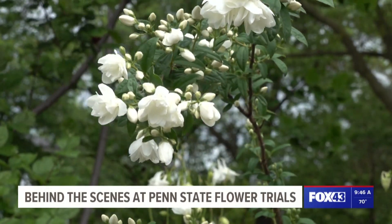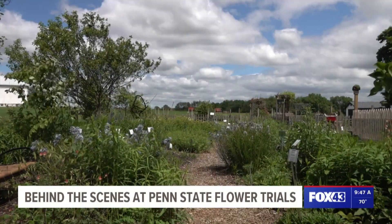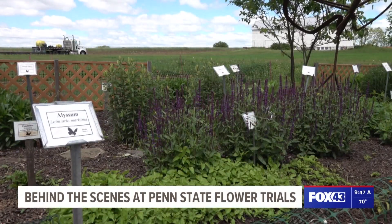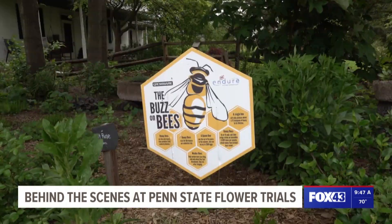Collins says this spot is one of the best kept secrets of Lancaster County and should be on everyone's list to stop by this summer. Even if you just have a few minutes to stop by, it's something that's really nice to be able to do and just kind of get a glimpse of what's going on with Penn State Agricultural Research.